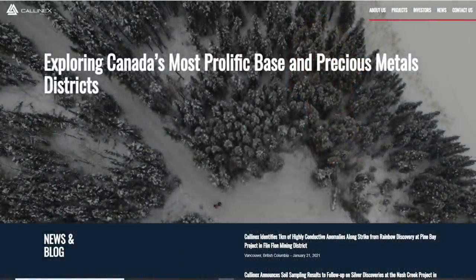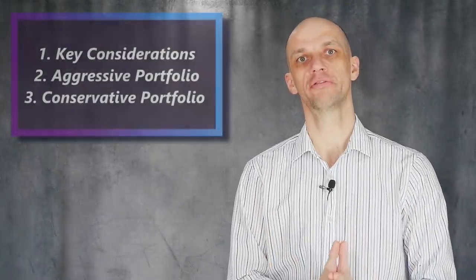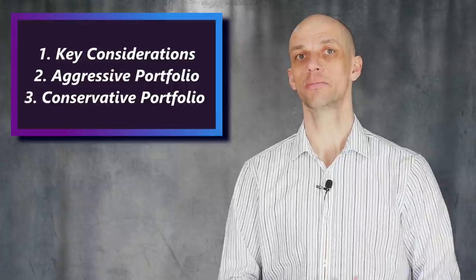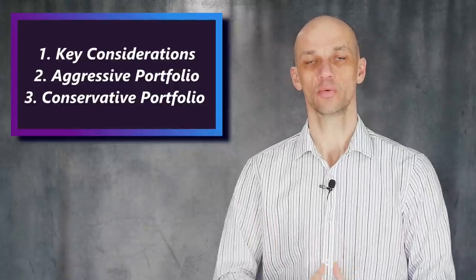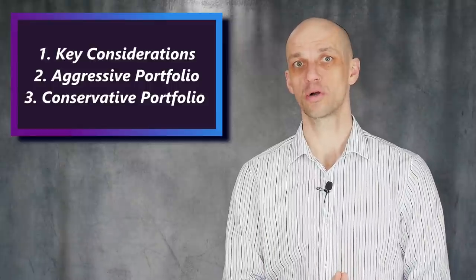Today's video is kindly sponsored by Calinx Mines as part of a public awareness campaign. We'll look at developing an aggressive portfolio which offers potential big gains on the upside but also much more volatility, and we'll also look at a more conservative portfolio which seeks to minimize volatility and allows for wealth preservation.